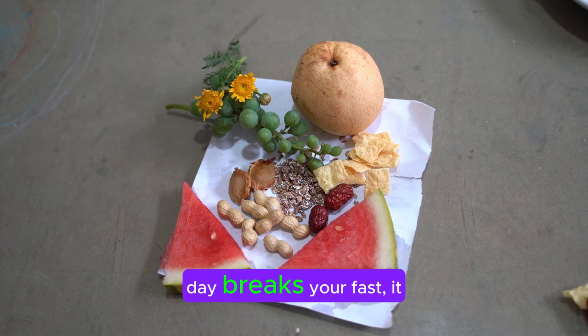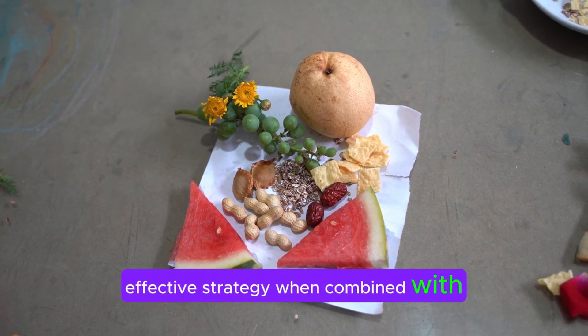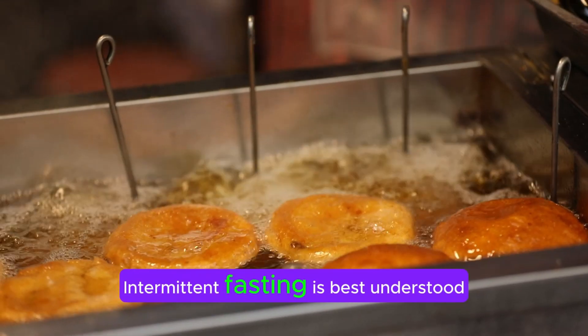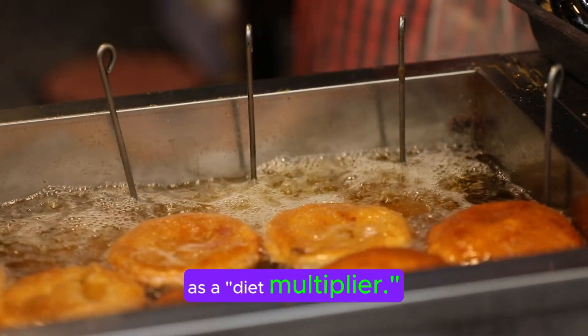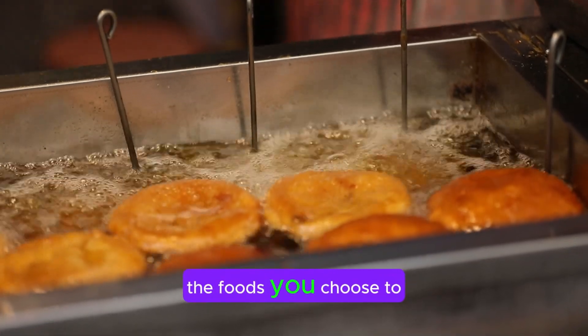While consuming two meals a day breaks your fast, it can be part of an effective strategy when combined with periods of fasting. Intermittent fasting is best understood as a diet multiplier — it can amplify the effects of any diet, regardless of the foods you choose to eat.